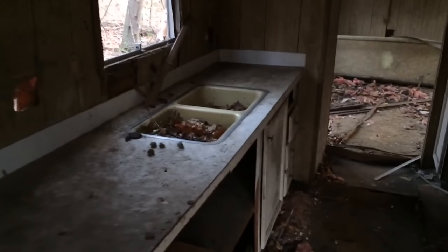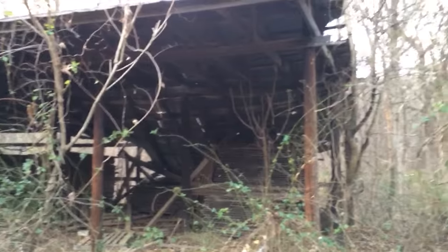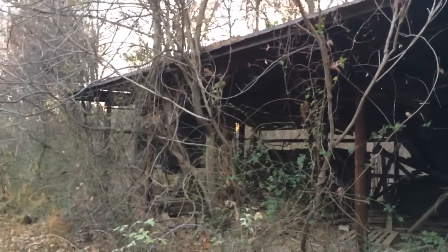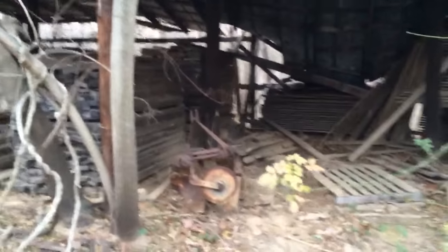Look at the sink — look at that. This is an interesting place, really. It does look like a falling-apart sawmill. Look at all the wood and stuff. Yeah, I think you're right — maybe it was a sawmill.